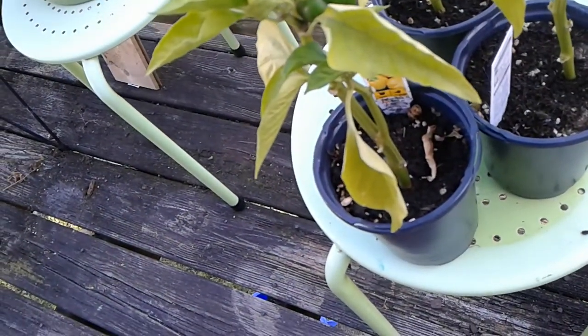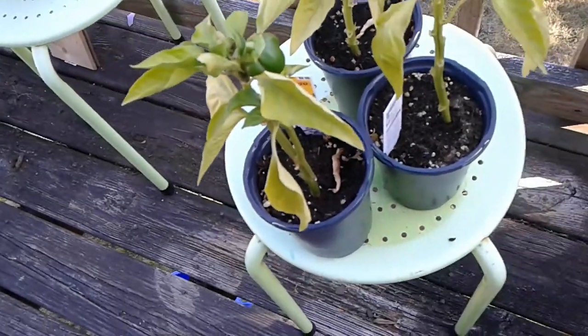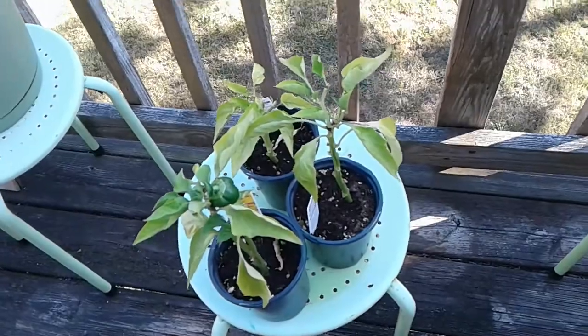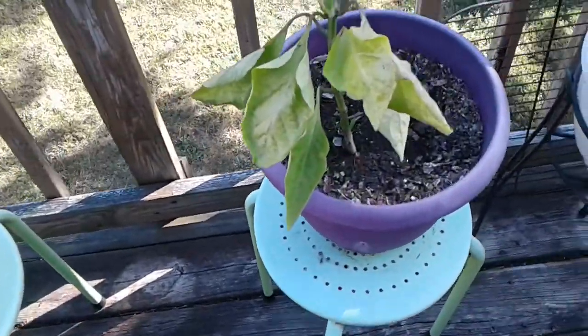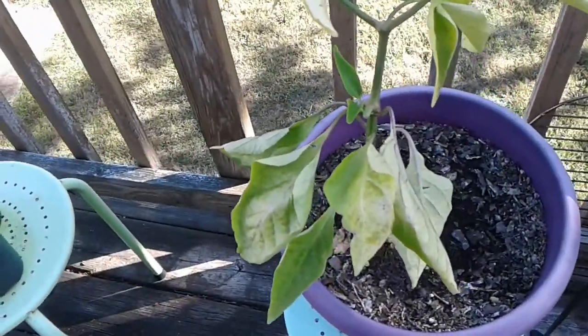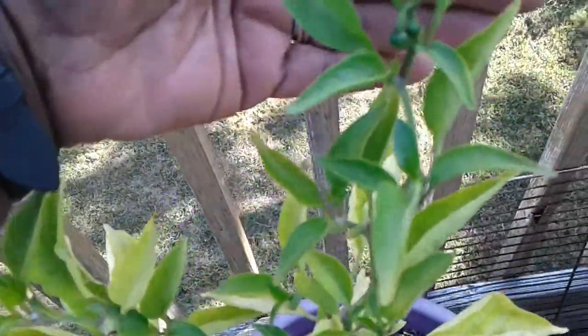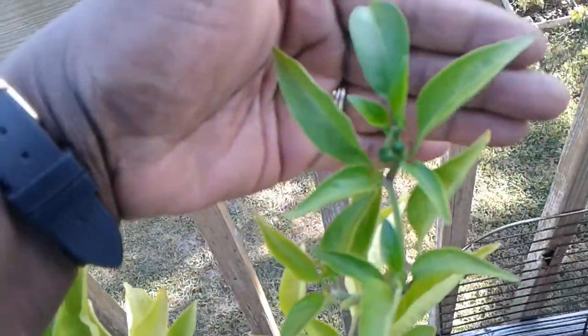It's supposed to be an early summer variety, but of course it's late summer and almost fall, so it's not going to do much more. This was the poblano ancho, and if you look right up here at the top, you can see some little peppers forming.